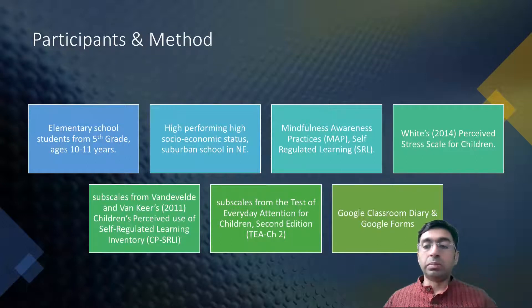The scale used was the Perceived Stress Scale for Children, and there were some other subscales used with it. There was another subscale used for the Test of Everyday Attention for Children. The researcher also used Google Classroom diary and Google Forms.